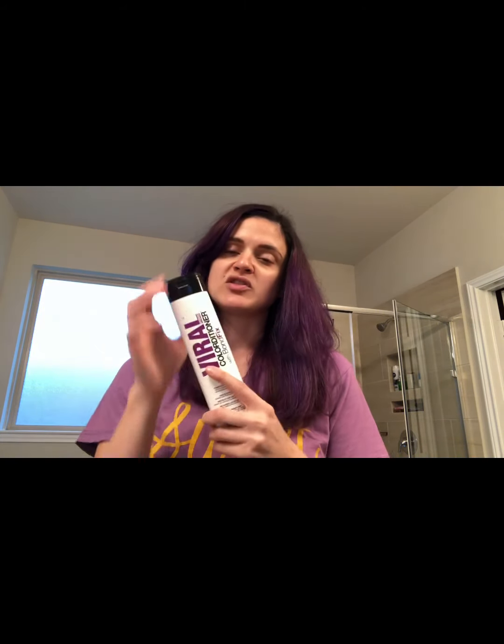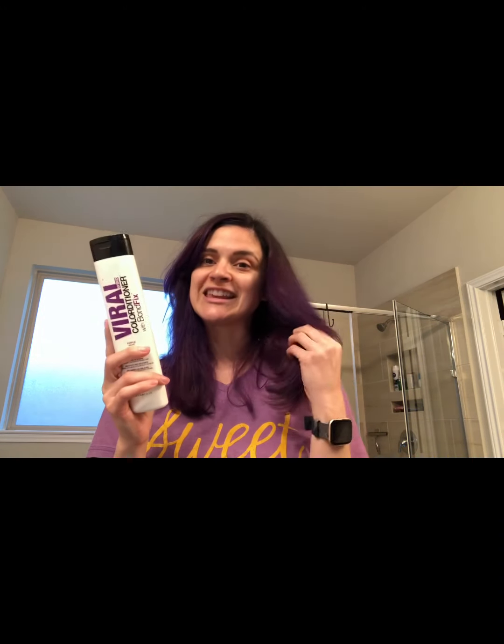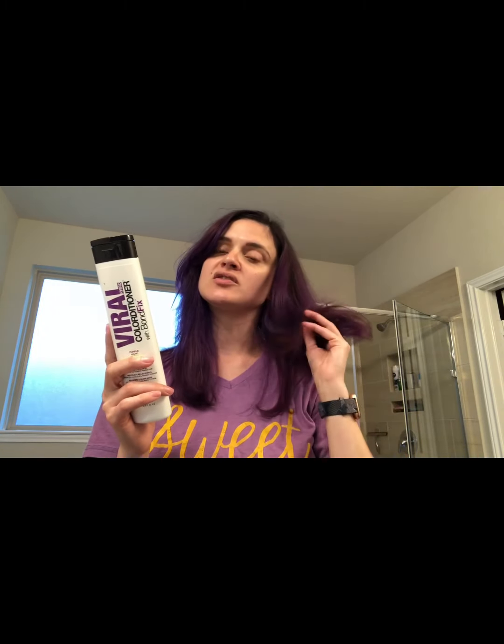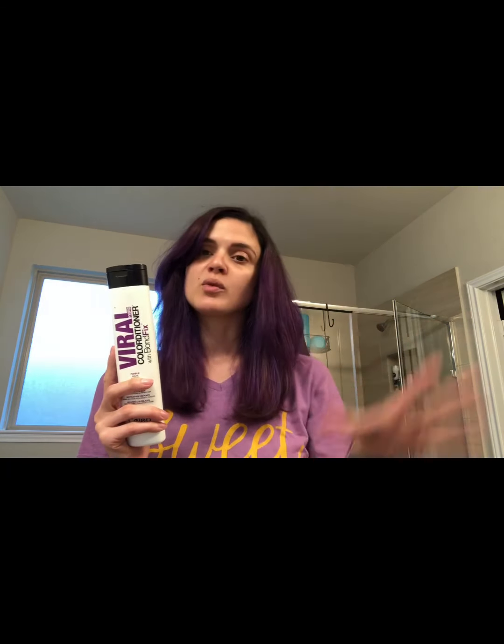I try to use the coolest water I can — I still use hotter water when actually showering, but I try not to rinse my hair with anything more than warm-cool, just to help protect my color. What I'm doing today is applying the conditioner to clean, dry hair. I washed and dried my hair — let it dry in a hair towel first, then took the blow dryer to it for a few minutes — and I'm going to apply this to my dry hair for a really strong pop of purple to refresh my color.